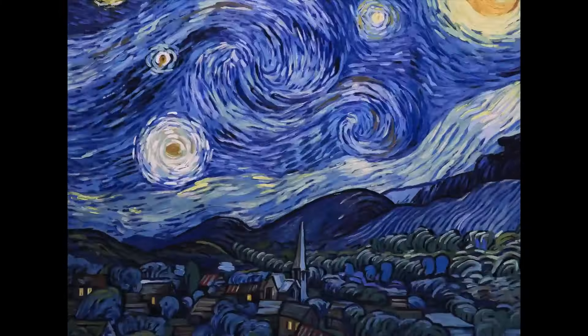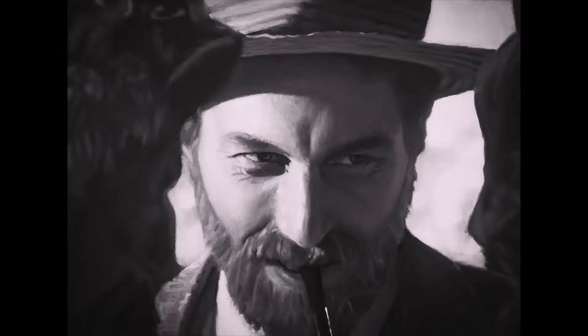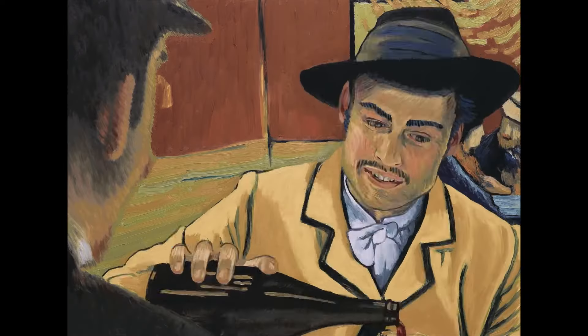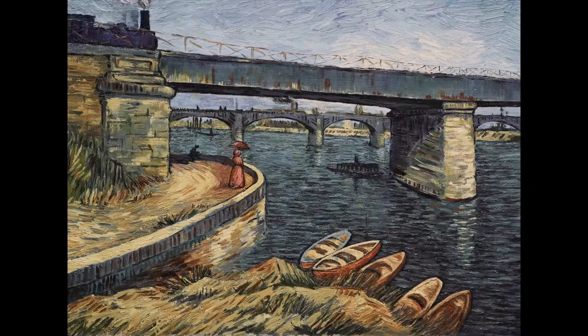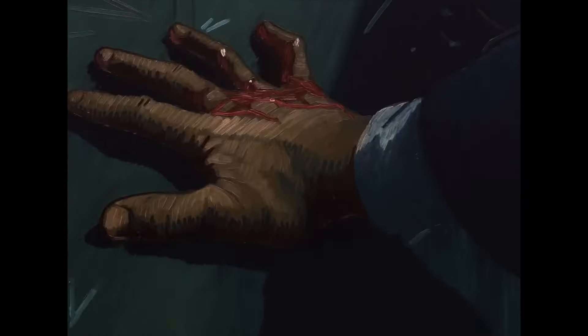The film features and reimagines a number of recognisable artworks from Van Gogh, such as Café Terrace at Night, The Night Café, and of course his self-portrait being used as the cover of the film. Each one of these is used to create the vibrant and wonderful locations and characters you see in the film.